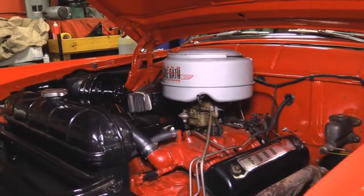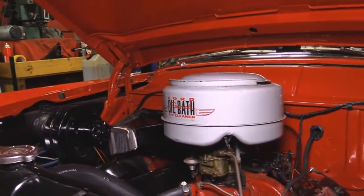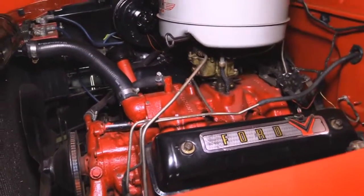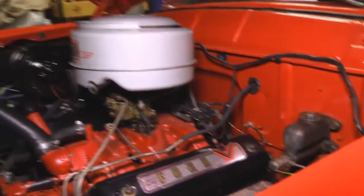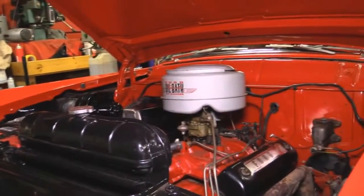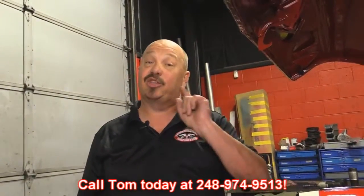Under the hood we've got a Y-block — she's a 272. It's got nice paint on it, the two-barrel carb, the original oil bath air cleaner on it. Good-looking valve covers. Looks like it's got some original stickers on there too. Exhaust manifolds are in good shape. It's got the stock-appearing master cylinder there. Good-looking belts and hoses. The heater motor looks like it was taken off and restored. Real sharp looking car under the hood. She's a '55 Ford, the top goes down, she's been rotisserie restored — give us a call at 248-974-9513 and let Vanguard Motor Sales park this dream in your driveway.